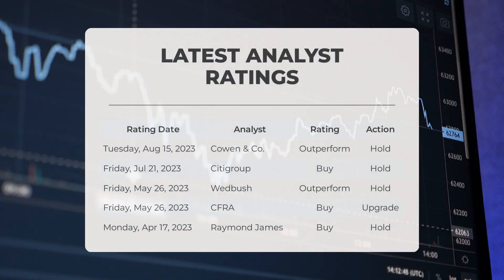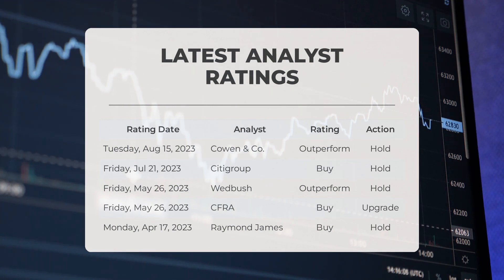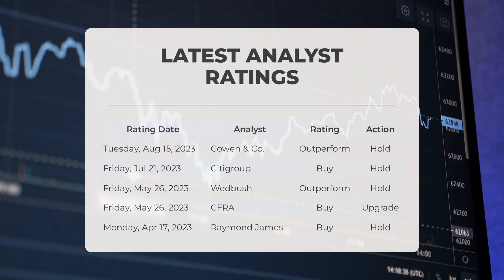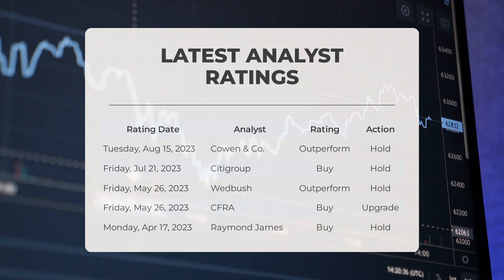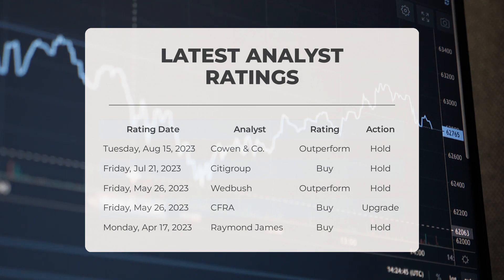On August 15, 2023, Cowan and Company gave DECK an outperform grade with a hold action. On July 21, 2023, Citigroup gave DECK a buy grade while recommending a hold action. On May 26, 2023, Wedbush gave DECK an outstanding outperform grade, also suggesting a hold action.